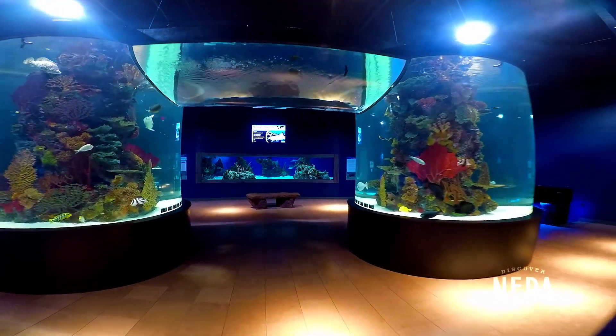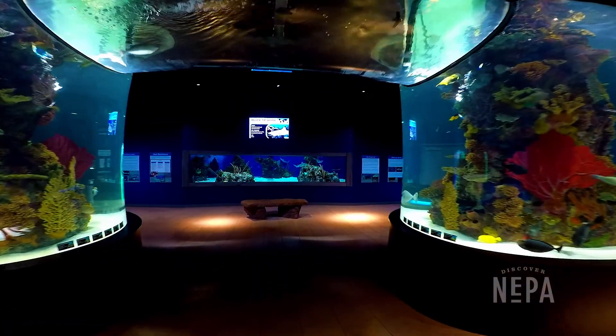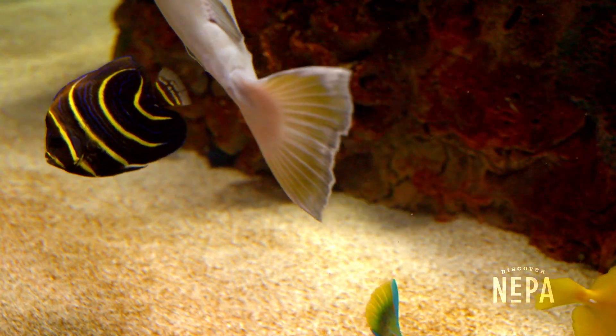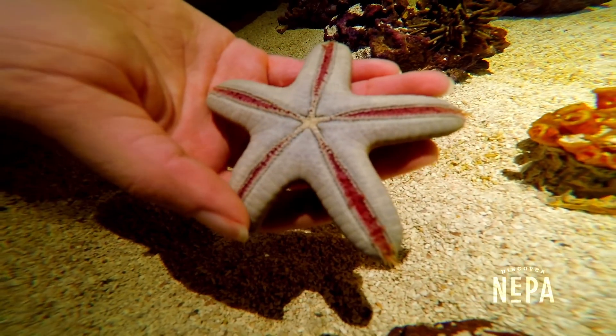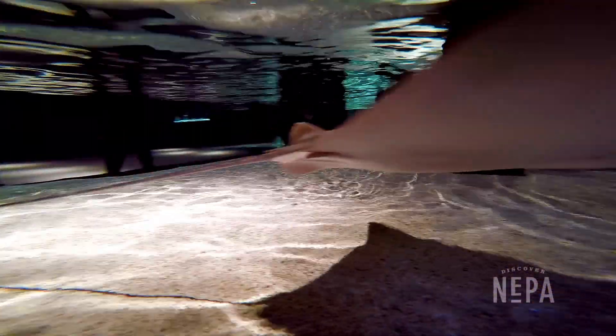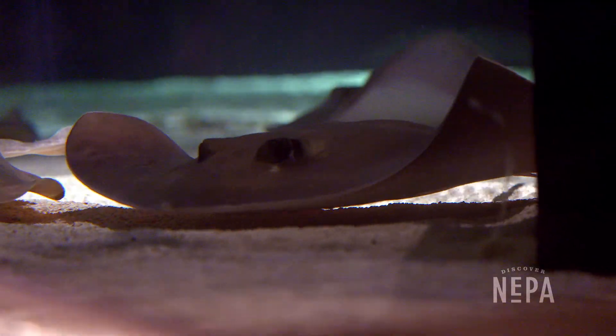And we have our big archway in our main aquarium room that people just kind of gawk at because it's so beautiful. We have two separate touch tanks — one is with sea stars and anemones, things like that, coral. And then we have another touch tank that's much larger that has several stingrays. So it's very interesting to be able to get to experience this kind of wildlife up close.